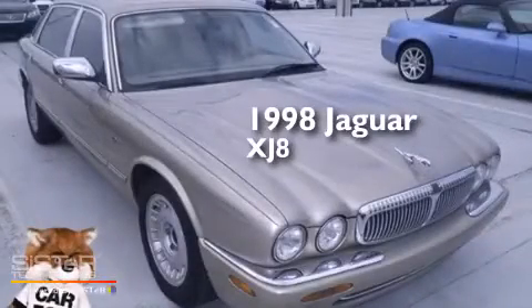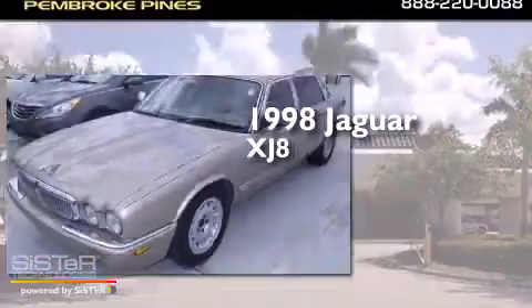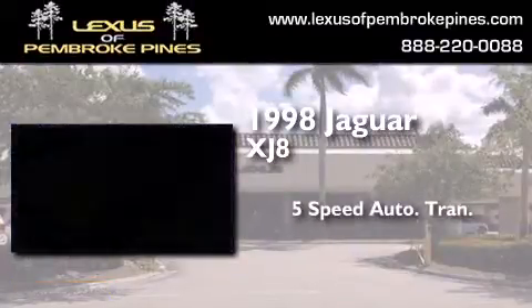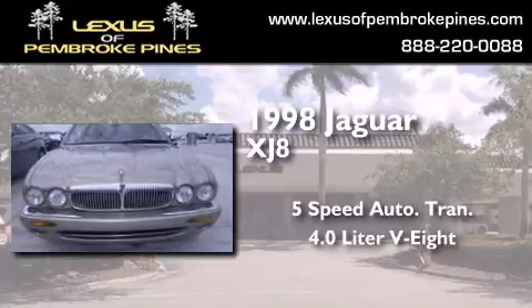This is a 1998 Jaguar XJ8. This four-door sedan has a five-speed automatic transmission and a 4.0-liter V8.